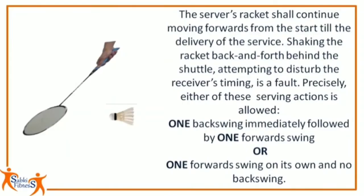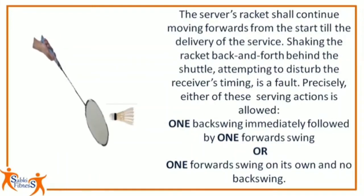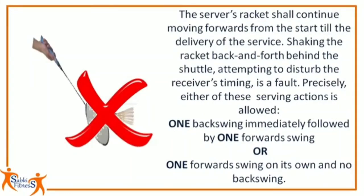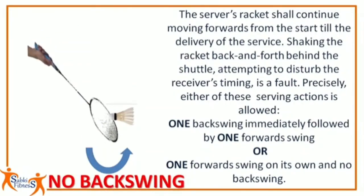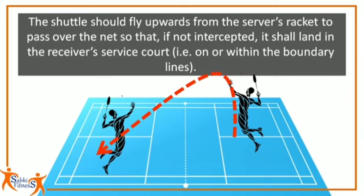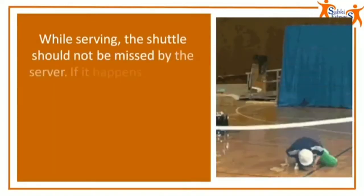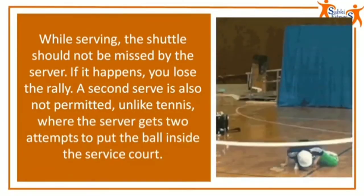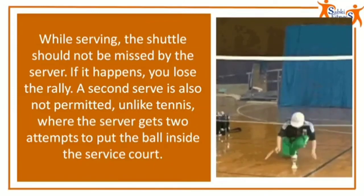The server's racket shall continue moving forwards from the start till the delivery of the service. Shaking the racket back and forth behind the shuttle attempting to disturb the receiver's timing is a fault. Either of these serving actions is allowed: one backswing immediately followed by one forward swing, or one forward swing on its own with no backswing. The shuttle should fly upwards from the server's racket to pass over the net so that if not intercepted, it shall land in the receiver's service court. While serving, the shuttle should not be missed by the server. If it happens, you lose the rally. A second serve is not permitted, unlike tennis where the server gets two attempts to put the ball inside the service court.